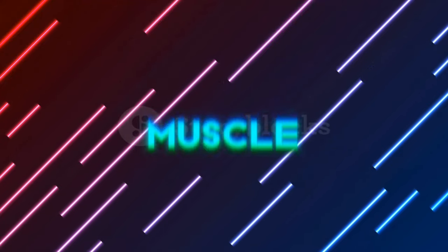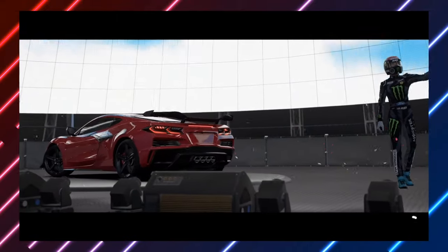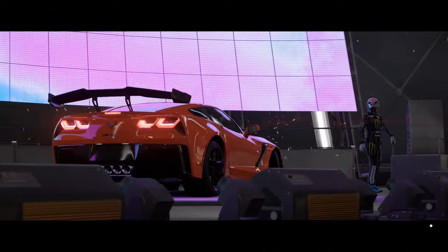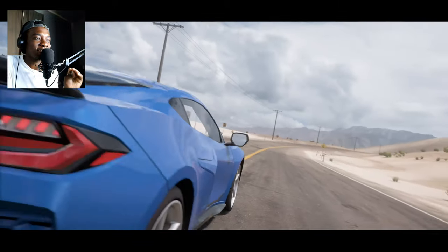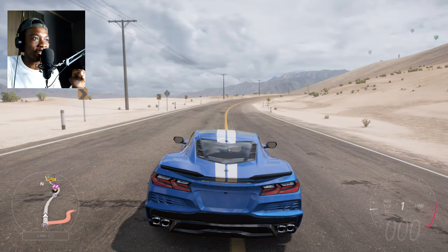Welcome to the battle of American muscle cars mixed with some track cars from America. Today we're going to see which one is the fastest Corvette. I have a mix of straight-line cars and track cars, so we're going to take all of them to a quarter mile drag race and then to the track. I'm going to collect all the times and compare them at the end.